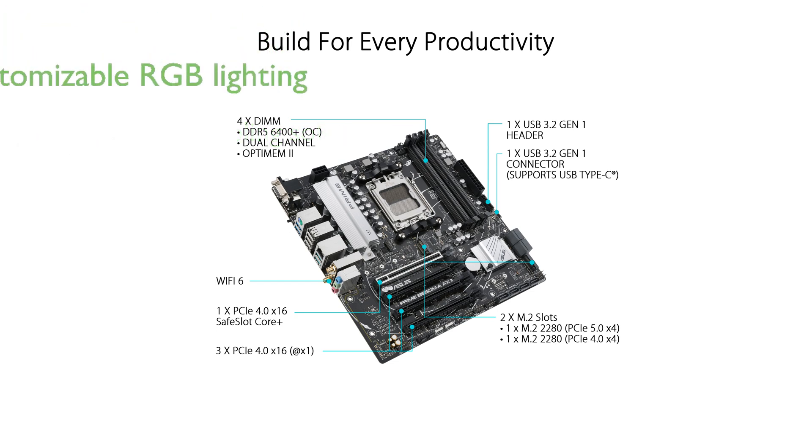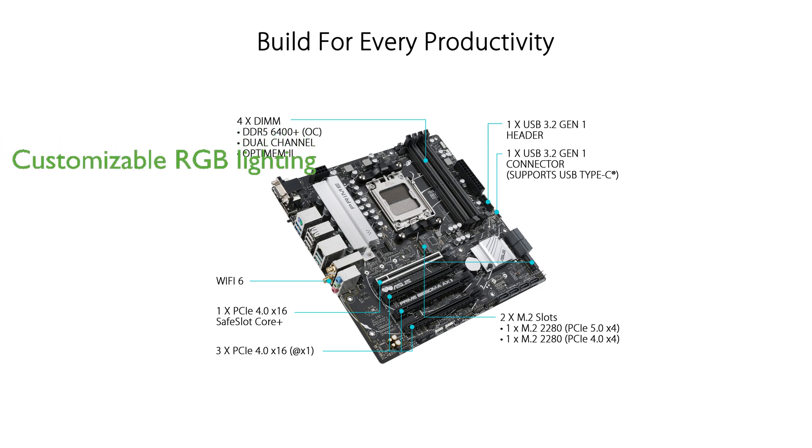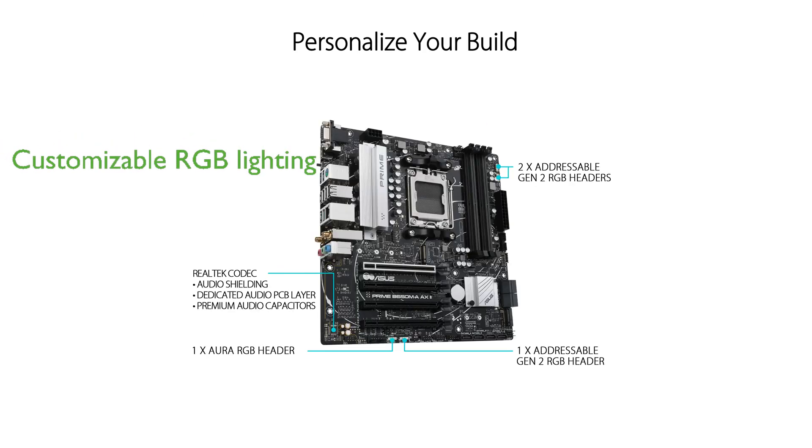The motherboard features Aura Sync RGB lighting with onboard headers that allow for customizable and synchronized lighting effects across compatible hardware.